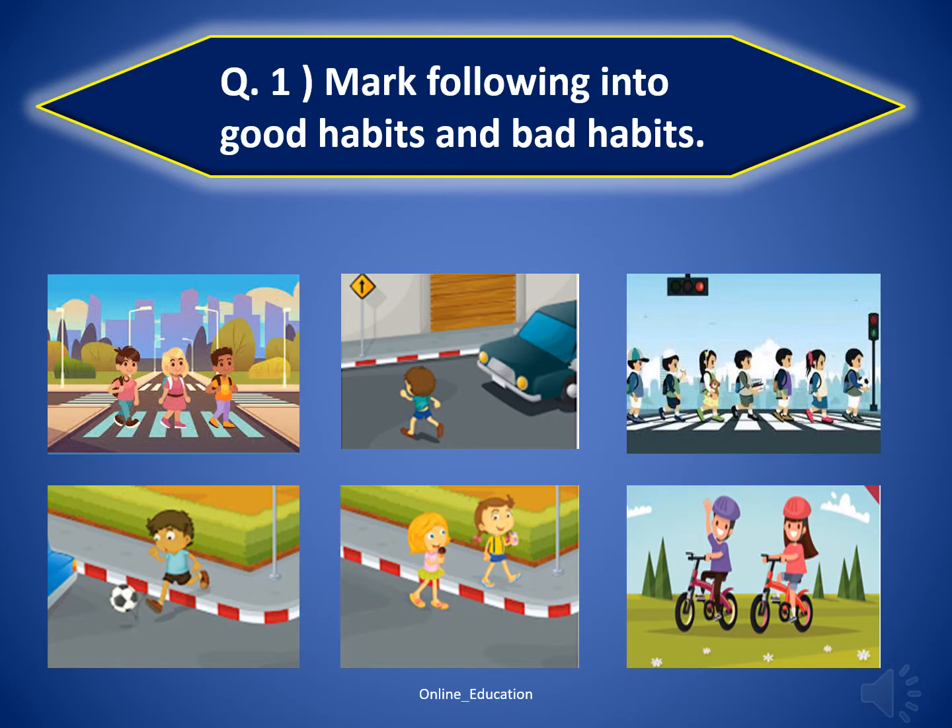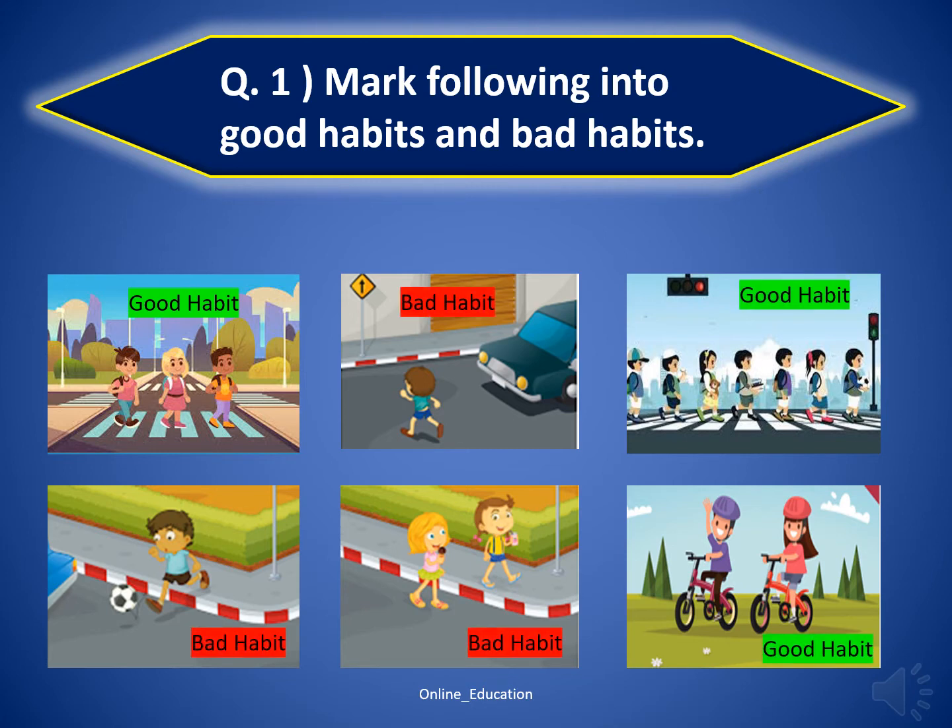Question number 1: mark the following into good habits and bad habits. Answers are highlighted below. Good job kids, keep it up.